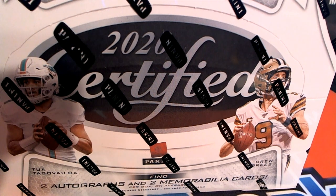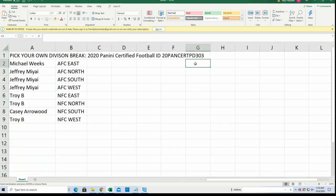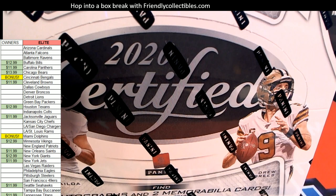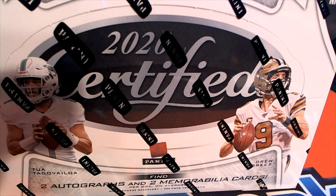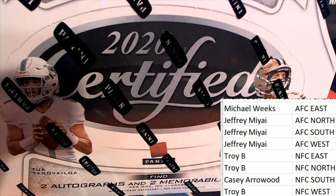Good luck everybody in our box break of Certified Football — pick your division, 303. You can see everybody with their division selected right here. Good luck in the rip, hope you hit something terrific. Let's get to it and see what happens in this division box break.